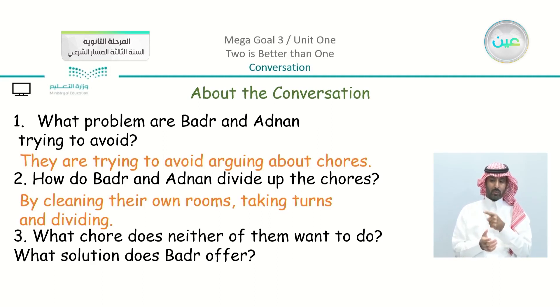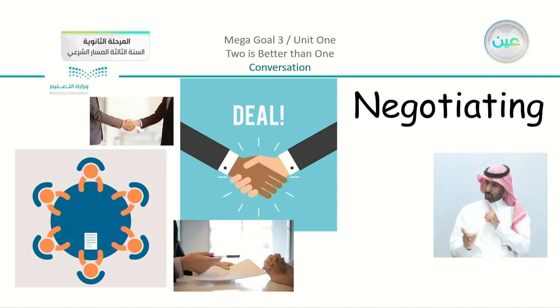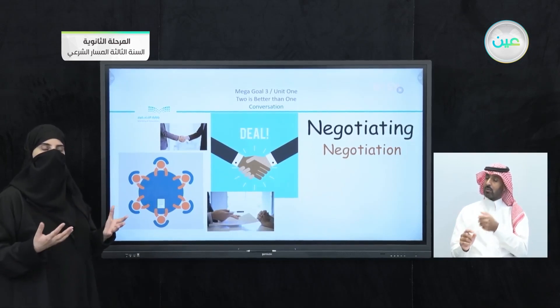The third question: what chore does neither of them want to do, and what solution does Badr offer? At the very end of the conversation, they both don't want to cook — so Badr offered eating takeout. Now the conversation is about negotiating: you'll do this and I'll do that, are you willing to do this and I'll do another thing? Negotiating comes from the noun 'negotiation.' The conversation is based on negotiation — how to agree with someone by making a deal together. They are teaming up and negotiating.